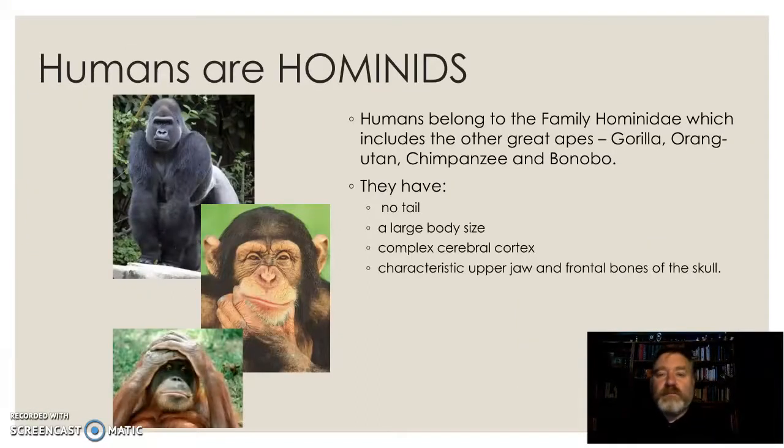We also belong to a group within the primates known as the hominids, or the family Hominidae. This includes gorillas, orangutan, chimpanzee, and bonobos as the extant species. And unfortunately, the gorilla, orangutan, chimpanzee, and bonobo are all critically endangered, basically due to the actions of the other member of the family Hominidae.